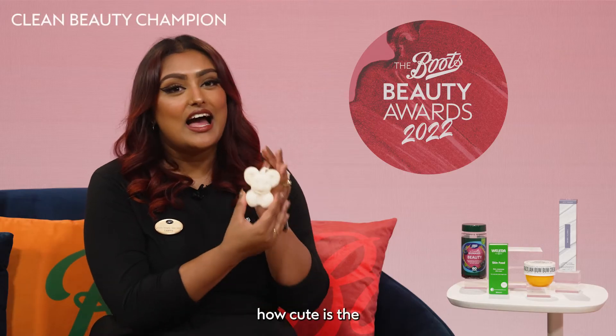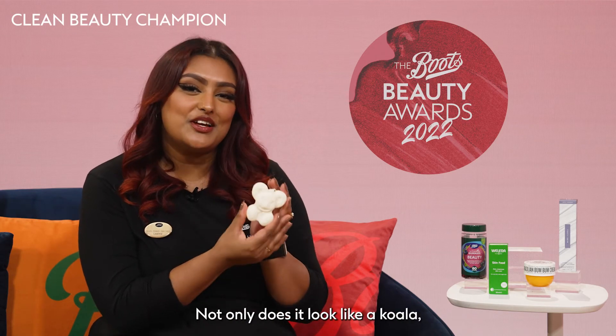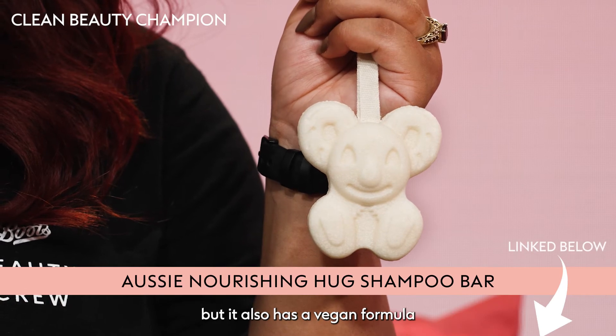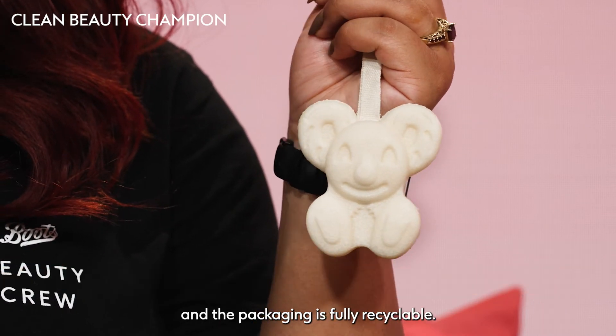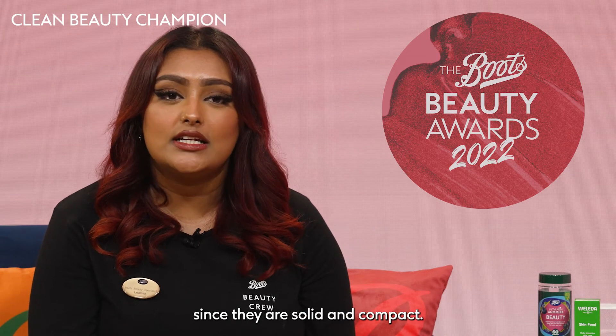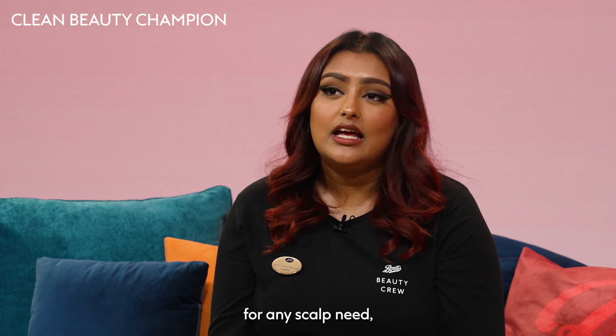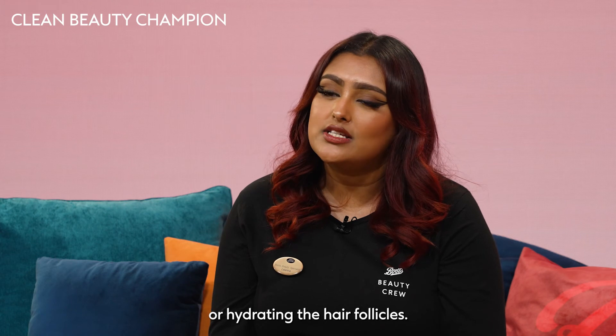Oh my God, look! How cute is the Aussie Nourishing Hug Shampoo Bar? Not only does it look like a koala, but it also has a vegan formula and the packaging is fully recyclable. A shampoo bar is a great idea for travelling since they are solid and compact. You can use a shampoo bar for any scalp need, including removing oils, helping with dandruff, or hydrating the hair follicles.